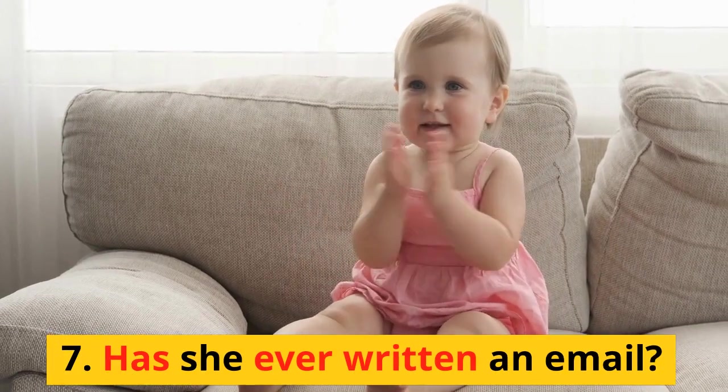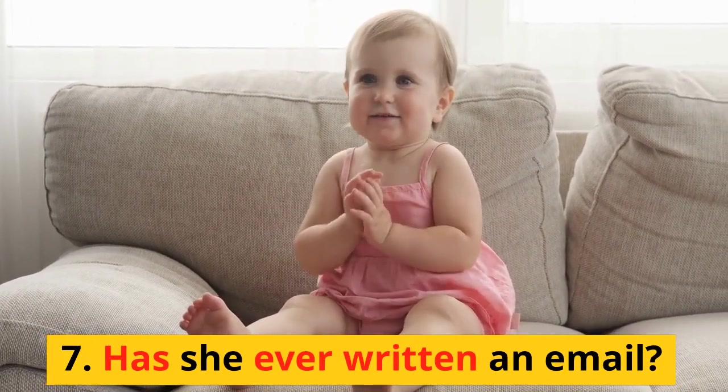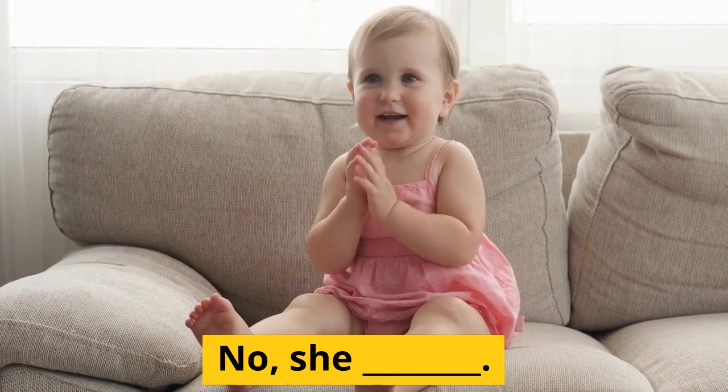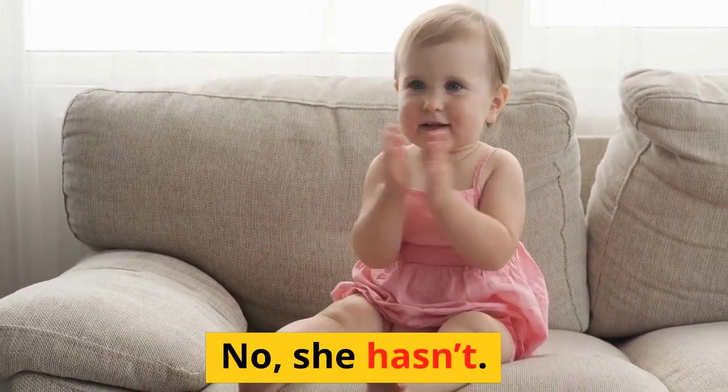7. Has she ever written an email? No, she hasn't.